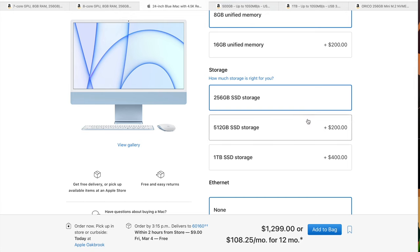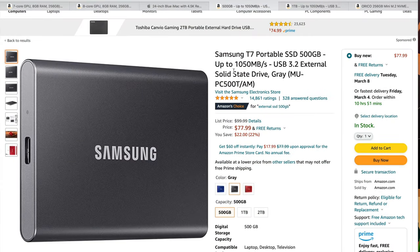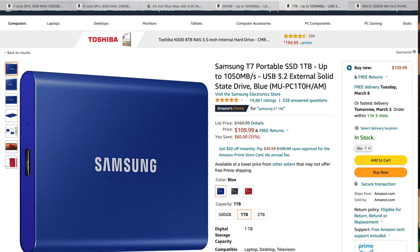The reason I recommend the $1,349 model also relates to storage strategy. Apple wants about $200 for a 512GB upgrade or $400 for 1TB — I don't think that's really recommended. Instead, you can get a Samsung T7 500GB external SSD for $77, which does up to 1,050 megabytes per second — actually faster than standard drives. If you go up to 1TB, the Samsung T7 is only $109.99 versus Apple's $400 upgrade.